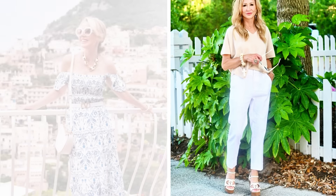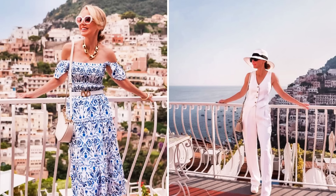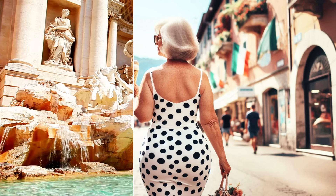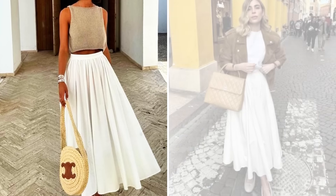If you're enjoying these tips on Italian summer looks, you can't miss our video on 12 simple tips for a chic and elegant style with all black clothes. Click on the card above and find out how to maintain a sophisticated style with black pieces, perfect for any occasion. Let's continue with the tips and transform your closet.